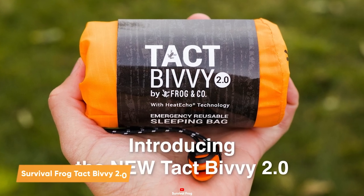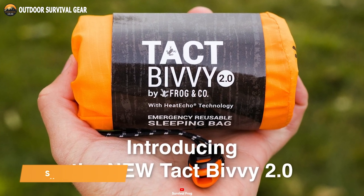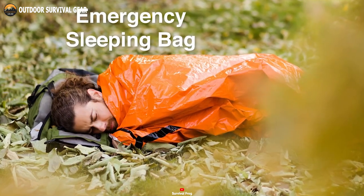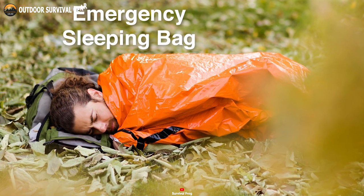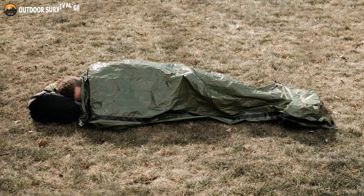Here is the second version of the Survival Frog Tact Bivy, a versatile, practical, and easily maneuverable emergency sleeping bag to give you the perfect shelter during the worst situations. Crafted from ultra-light, ultra-thin polyester film,